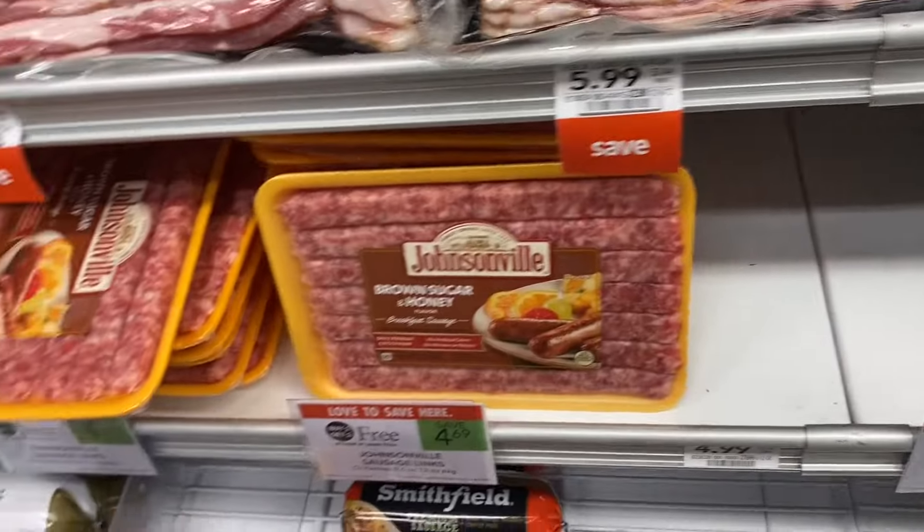The Sargento cheese is priced at $4.99 BOGO, so you can pick up two for $4.99. We have a dollar digital coupon off two, bringing it to just $3.99.